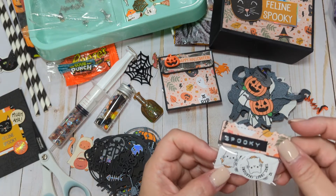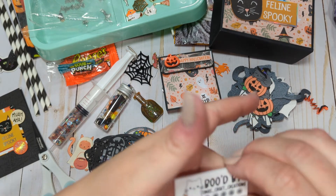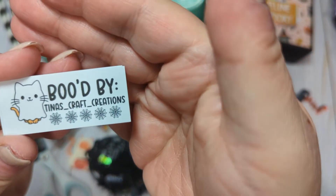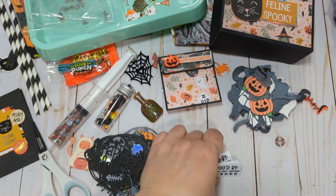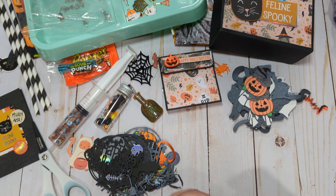She also sent me these little stickers — she made me some little stickers that have my handle on it. How adorable! These are so cute. 'Booed by Tina's Craft Creations' — and they have little kitties on there and they're orange. Oh my god, I love them! And then she sent me some little circle ones too — again, a little orange kitty. She knows how much I love my boy. These are so adorable. I can't wait to put those on some Halloween projects.